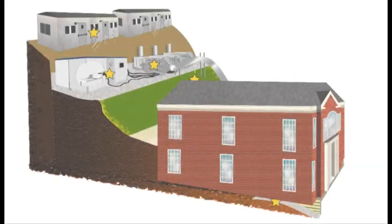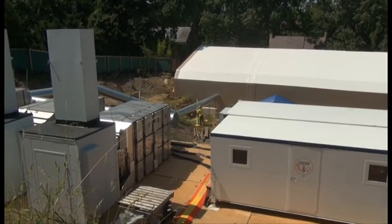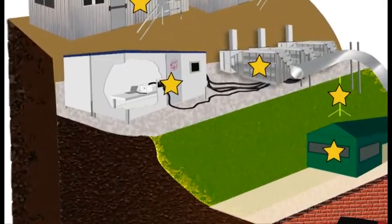In November 2012, the house was removed and cleanup is now underway. For an explanation of the cleanup process and a tour of the site, here is Project Manager Brenda Barber.